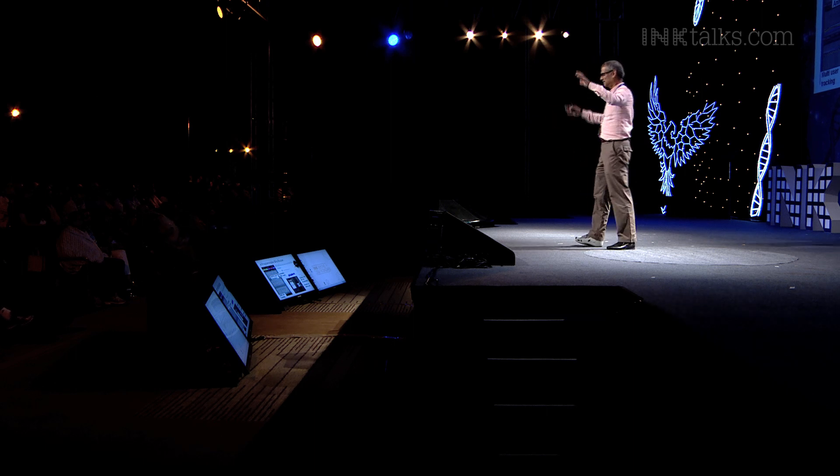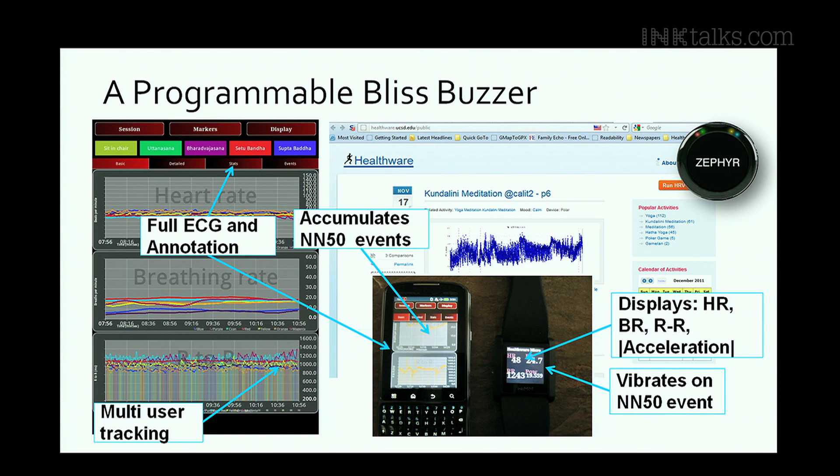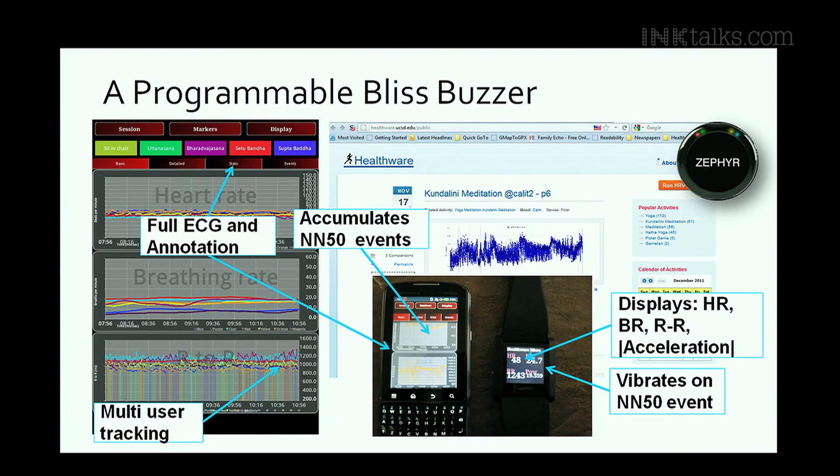So we came up with something — a prototype device we called the Bliss Buzzer. It tracks these moments; it's programmable so you can track whatever you feel like, but a good one to track was NN50 events. You count the number of NN50 events in a day — just like you count steps, you count the number of dance steps your heart took. We used an old WIMM platform, an Android device you could program, and made it buzz every time an NN50 event occurred, annotating the moments of your life as they evolved.